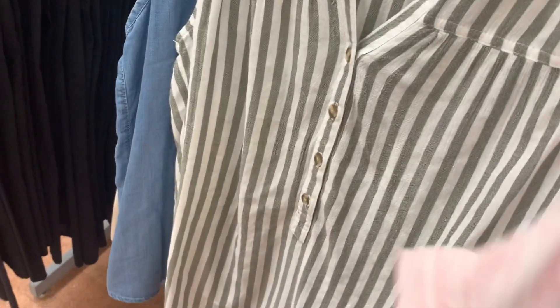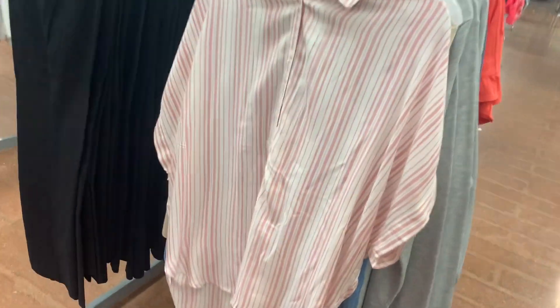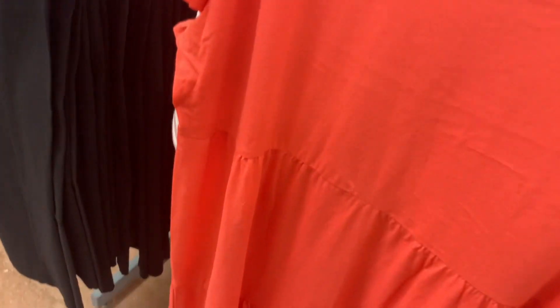And they have the button down ones too — they're short sleeve. And it looks like they also have the short dresses. They also have the short dress that's tiered, and the sleeves are like fluttered too. And this one is now $9 — it was almost $14.